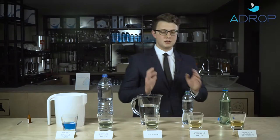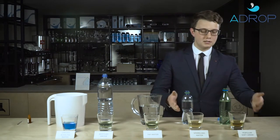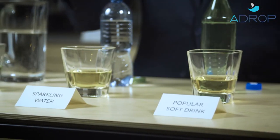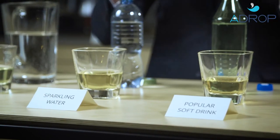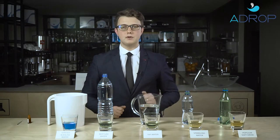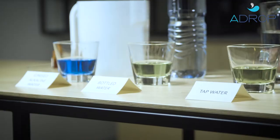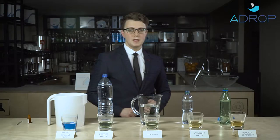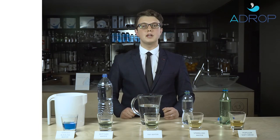So we can sum this experiment up by looking at these two drinks. The popular soft drink and the sparkling water turned yellow, which means the pH level is acidic. Tap water and bottled water have neutral pH level, and only ionized water has the alkaline pH level. It is easy to retain the acid-alkaline body balance when you drink ionized alkaline water daily.